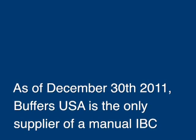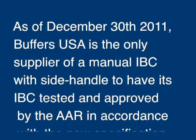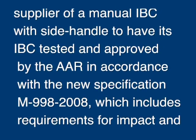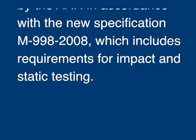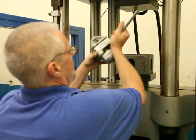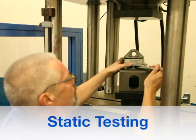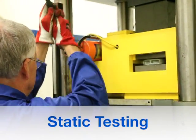As of December 30, 2011, Buffers USA is the only supplier of a manual IBC with side handle to have its IBC tested and approved by the AAR, in accordance with the new specification M-998-2008, which includes requirements for impact and static testing. Prior to impact testing, the Buffers IBC passed the AAR requirements for static testing. The static testing is documented in another video on this DVD.